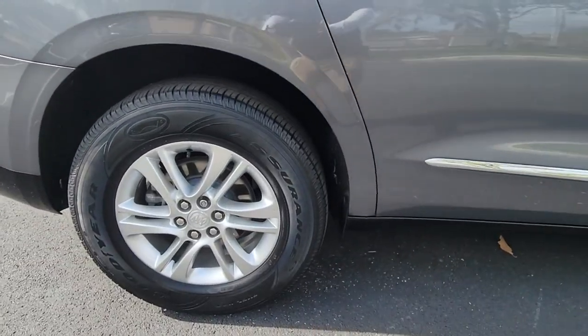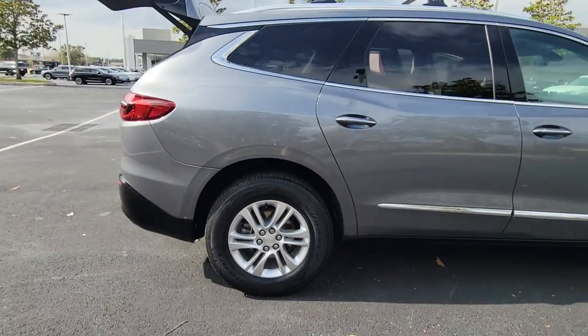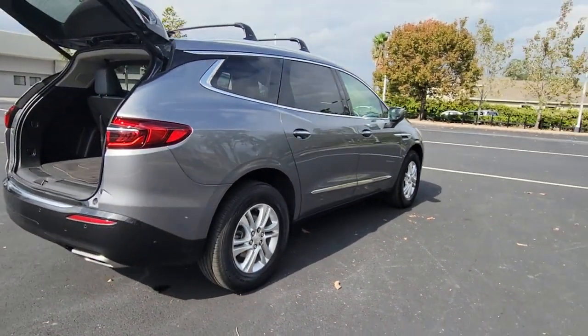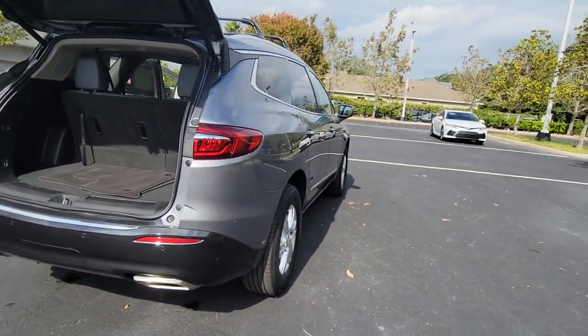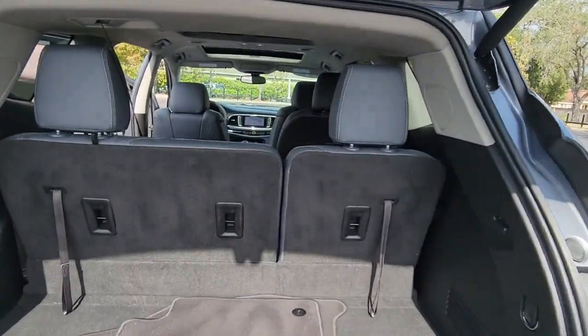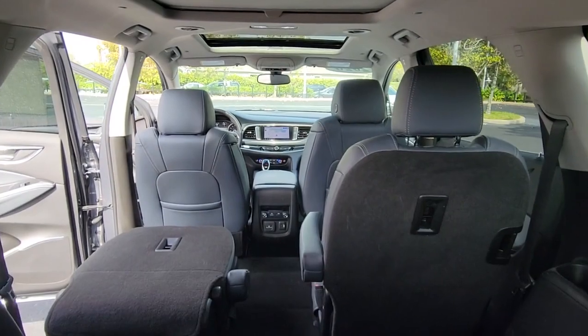The following are some of this vehicle's highlighted options: hands-free liftgate, keyless entry, navigation system, sunroof, moonroof, heated mirrors, satellite radio, premium sound system, power passenger seat, power liftgate, and keyless start.